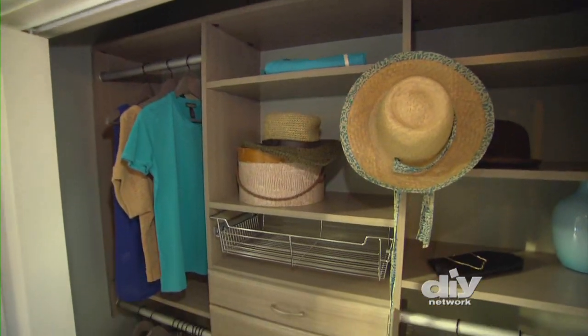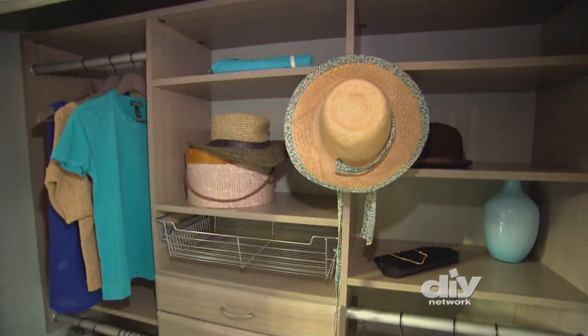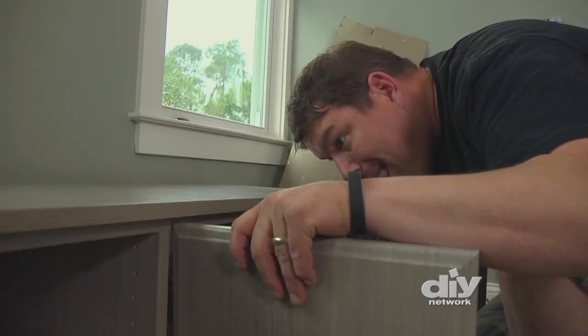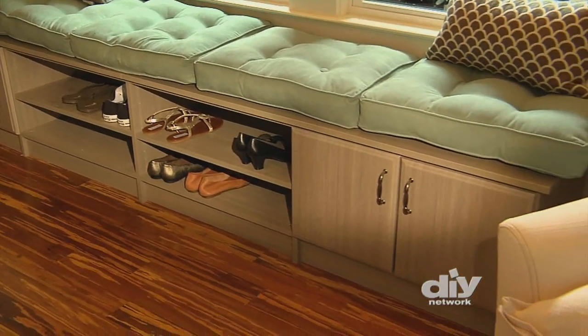For closets, designate areas for different clothing and organize them by color. Add storage wherever possible. A window seat can also serve as a place to hide extra throws, books, or even toys.